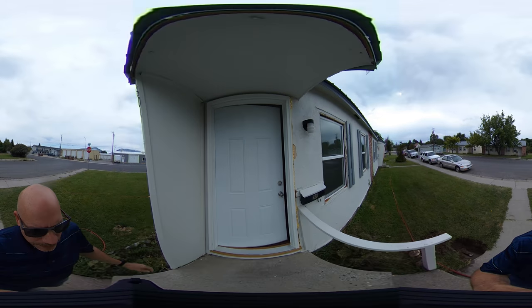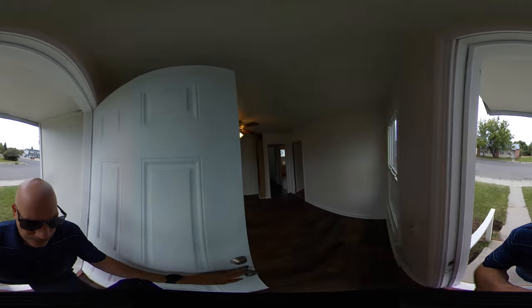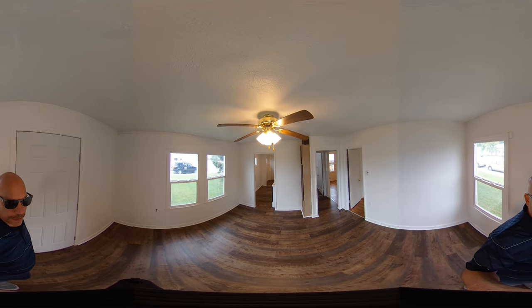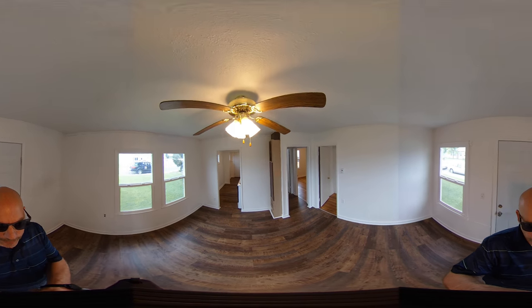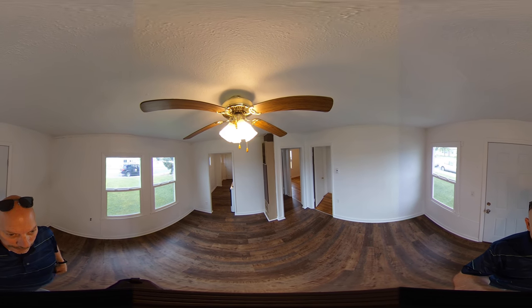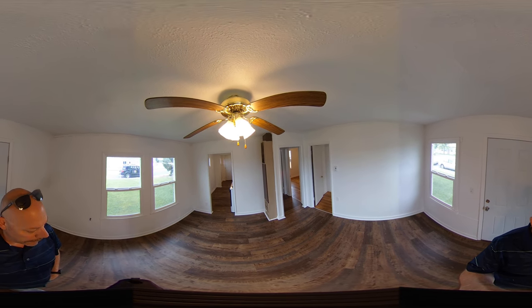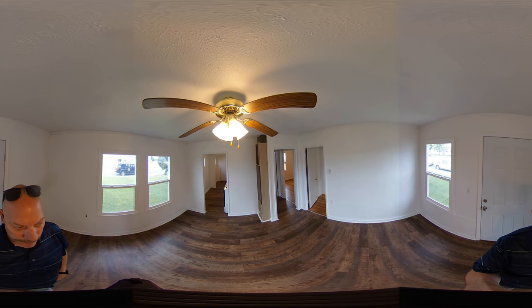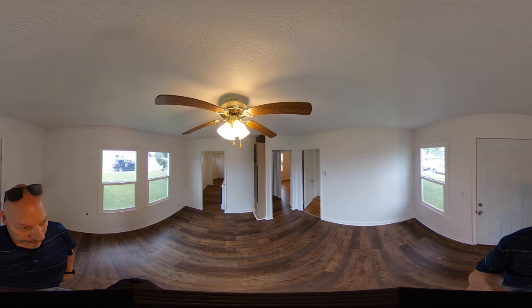This has a mixture of hardwood floors and luxury vinyl plank — the hardwood floor has been covered by this vinyl planking, so that's all new. New paint, new windows, new doors. Some of the appliances have been updated.